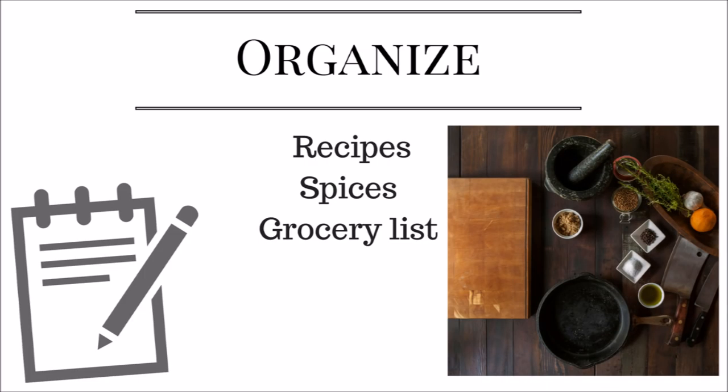First, you want to organize your recipes, spices, and grocery list. What I've been doing for years is keeping a physical copy — for my go-to recipes like turkey and stuffing, I print those out, put them in a clear sheet protector, and keep them in a binder. You can also use a planner decorated with stickers.